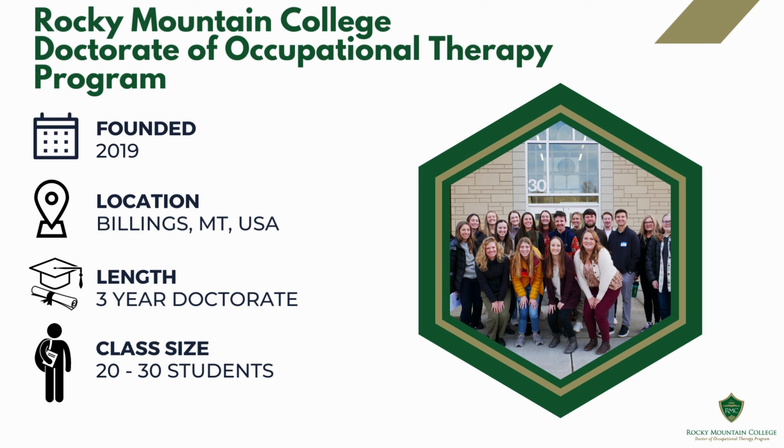The Rocky Mountain College Doctorate of Occupational Therapy program was founded in 2019. Students spend two years in the classroom and one year performing clinical fieldwork rotations and the capstone project. The program believes collaboration and engagement with the community is key to our work.